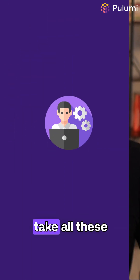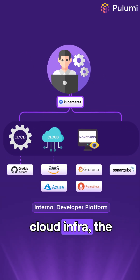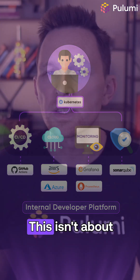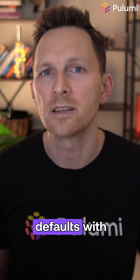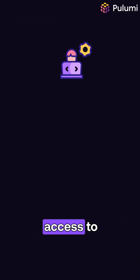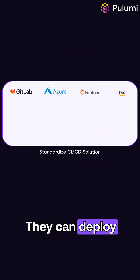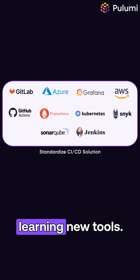Platform engineers take all these scattered tools and technologies — the CI, the cloud infra, the monitoring, the security — and bundle them into an internal developer platform, an IDP. This isn't about restricting choice. This is about providing excellent defaults with escape hatches. Developers get self-service access to pre-configured, secure, and compliant infrastructure. They can spin up environments, deploy applications, and access resources without waiting on tickets or learning new tools.